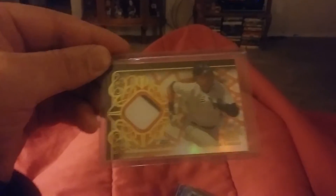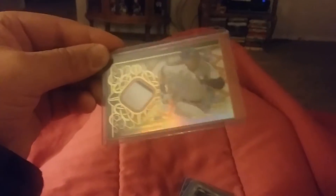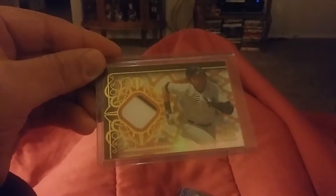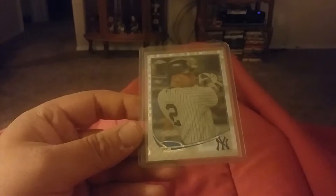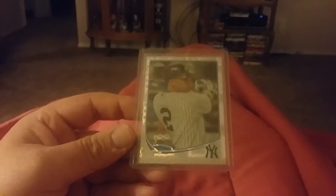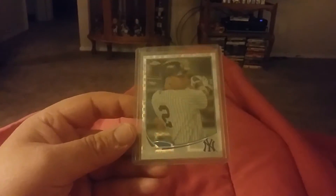Here's a two-color patch from Topps Tribute, I think it's 2015, numbered 70 out of 75. I always liked Jeter even though he played for the Yankees, and I think his cards are going to rise in value eventually. Here's a 2014 Topps Chrome — this is just an X-fractor.